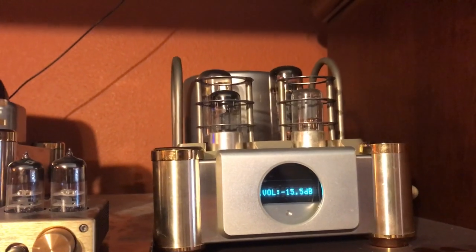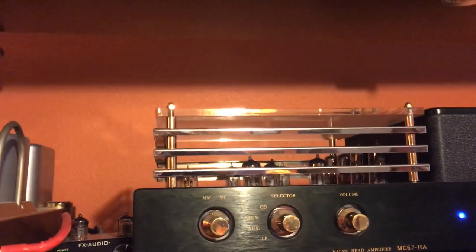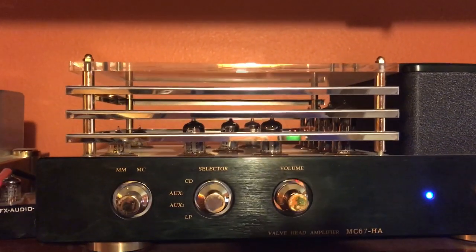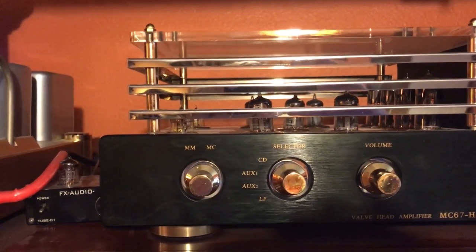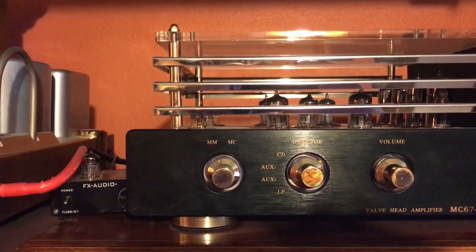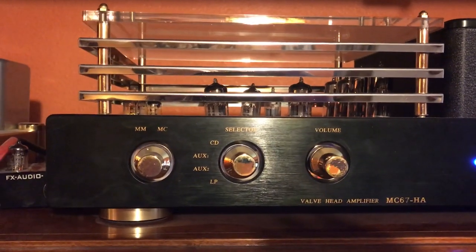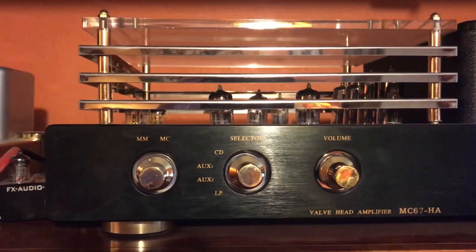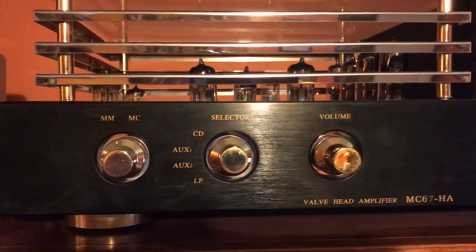My preamp here is from a company called Mingda — it's a Japanese company. You can see all the tubes on it. It will take input from CD players, open reel players, cassette decks, and the 8-track, and there's a setting to play the turntable. I can set the impedance for the cartridge — either a moving magnet or a moving coil cartridge.